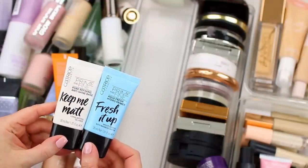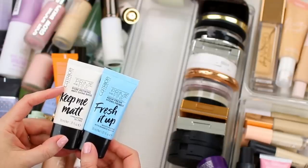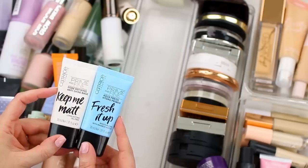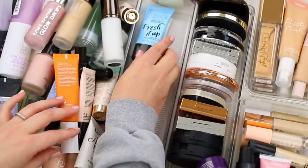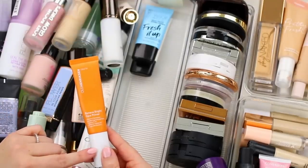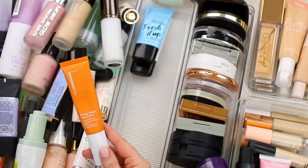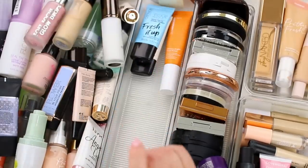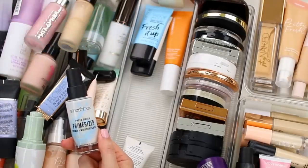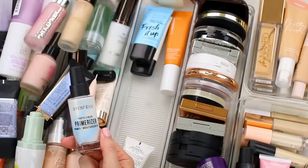I am going to keep both of these Catrice primers — these are two of my favorites and they're actually in my project pan right now. I love this one for days when my skin is looking a little bit rough and I want it to look extra smooth and mattified, and I love this one on days where I need an extra dose of hydration. I'm also keeping this one from Ole Henriksen — the Banana Bright Face Primer, also in my project pan. It's such a great option if you have really large pores or deal with a lot of texture. I'm also keeping the Smashbox Primerizer, which is very similar to the Catrice hydrating primer — I'm almost done with that one, so I'll use the Smashbox as a replacement.